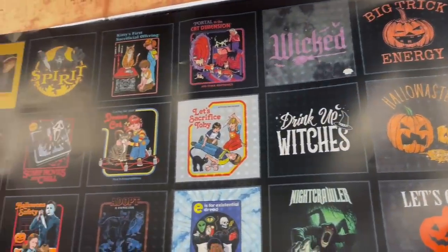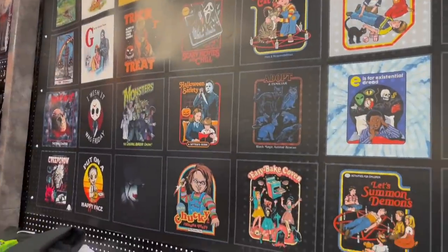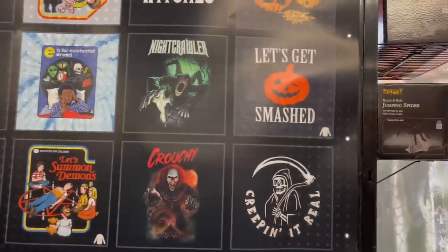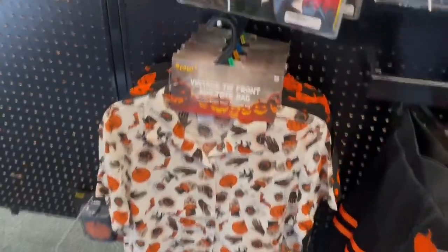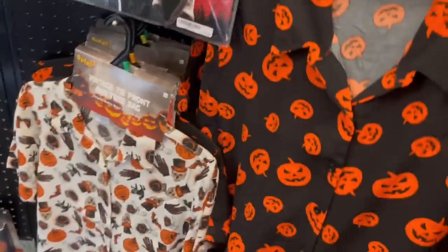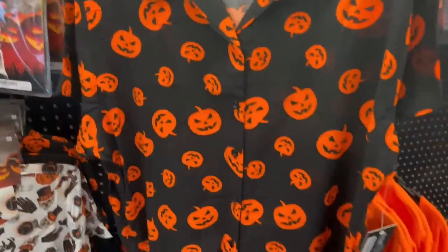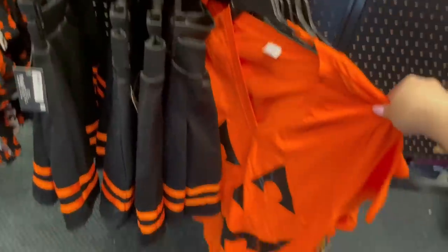Heading over to the merch areas, we have some shirts, some Halloween shirts, a nice variety. We have Chucky, anything you really wanted — every Halloween idea you can find in there. The shirts aren't the best quality, but they're super festive and you can't really get stuff like this. They are pricey though — $30 for a light flimsy little shirt. But we do have some cool Halloween jerseys and things like that.